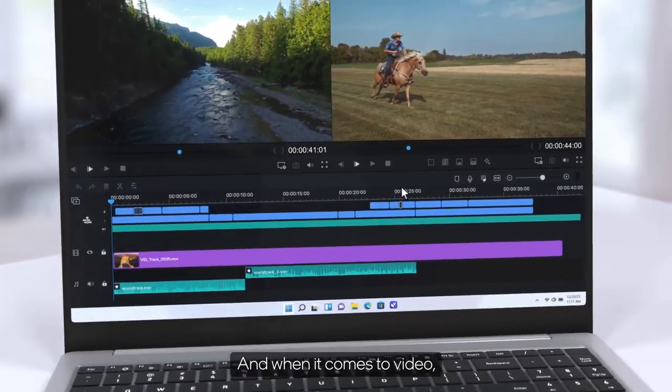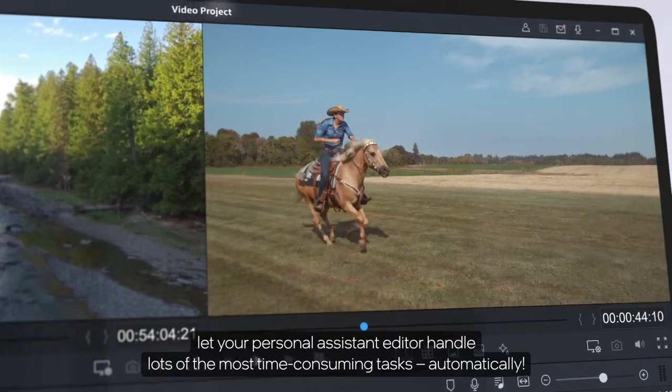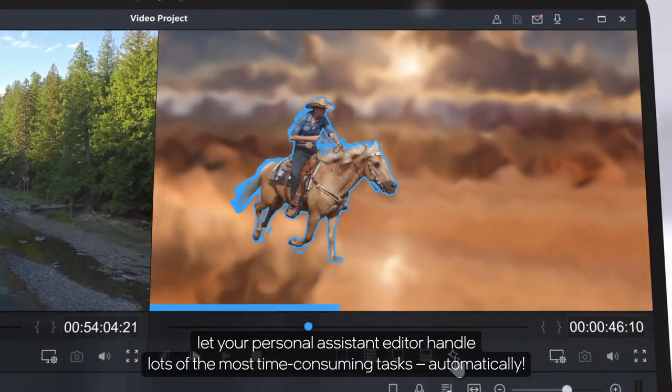And when it comes to video, let your personal assistant editor handle lots of the most time-consuming tasks automatically.